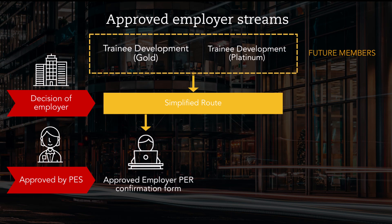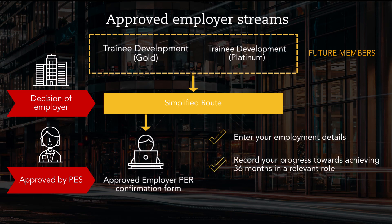However, you're still required to complete the 36 months practical experience requirement. It's good to remember that the simplified route is in relation to the recording of achievements only, not achieving the experience itself. If you're permitted to follow this simplified route, you'll still have to use the PER recording tool to enter your employment details, record that you are working for an approved employer, and record your progress towards achieving 36 months in a relevant role.